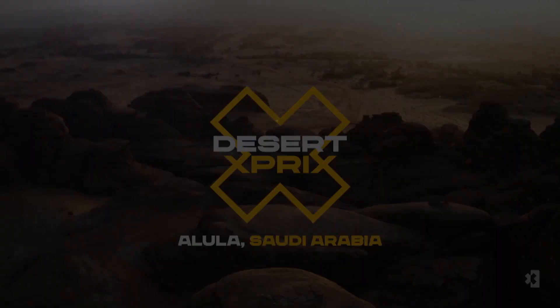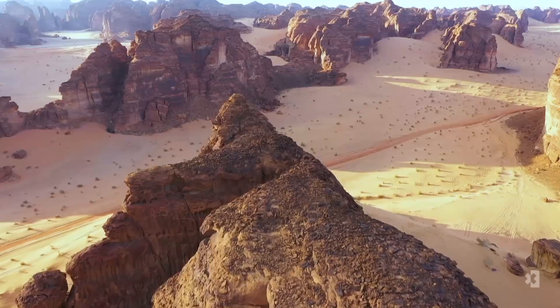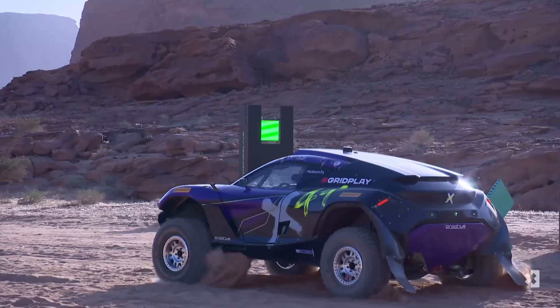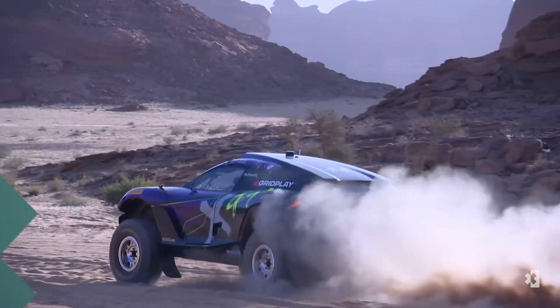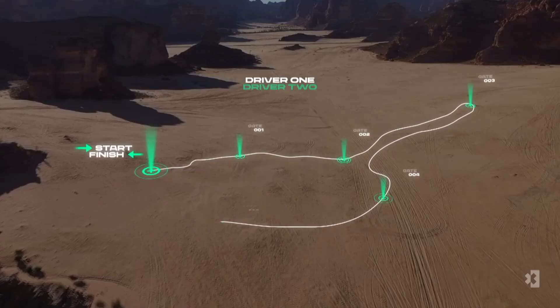Hello and a very warm welcome to Saudi Arabia. Today we'll be beyond. This is a course built for action. We'll be epic. This has never been done before.